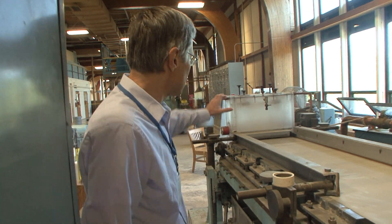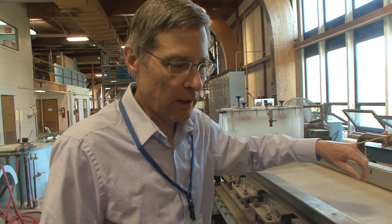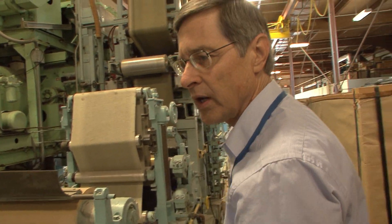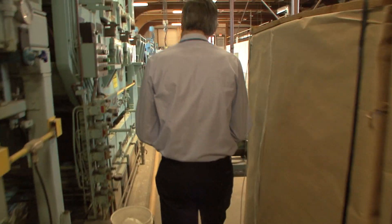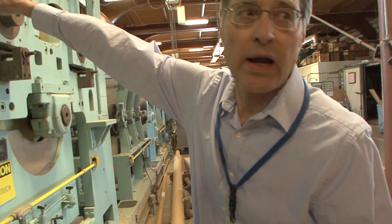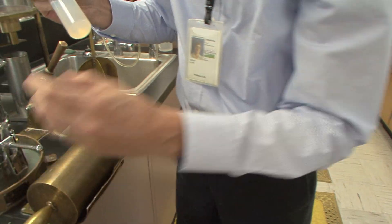The wood fiber is diluted down to about 1% fiber and 99% water and squirted out of what's called a head box — this device right here. It comes out onto what is referred to as the wire, which is like a mosquito screen but with a much smaller hole size. These are the press rolls that press the sheet up to about 45% solid content. And these are some of the dryer rolls that are steam-heated to dry the sheet. These, then, are our cellulose nanomaterials.